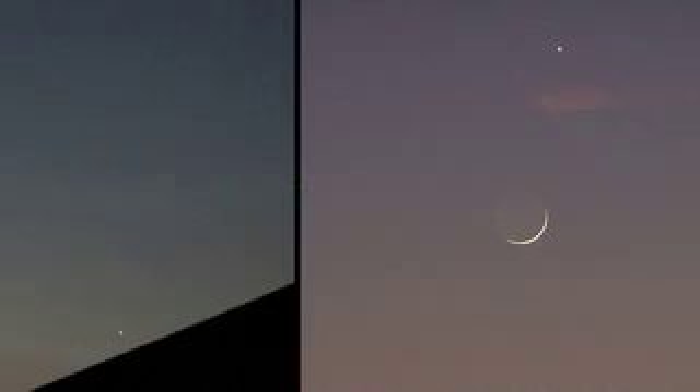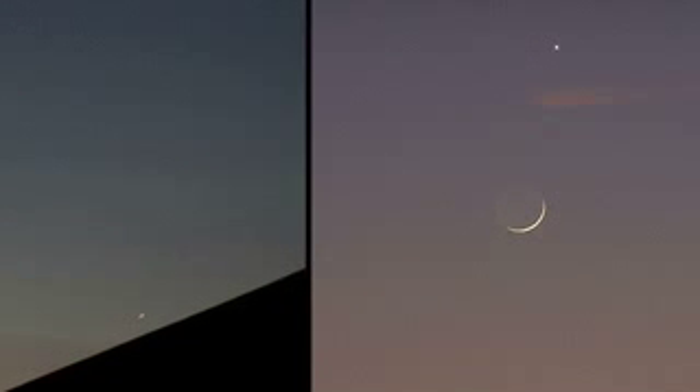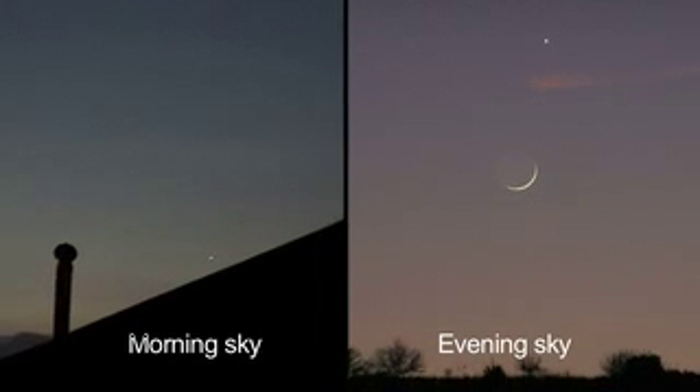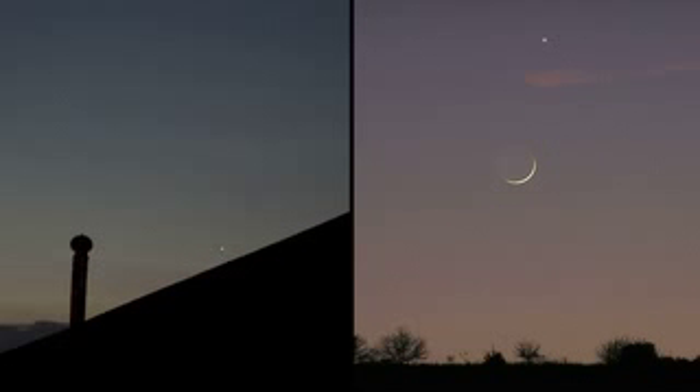What's up for October? This month we have a trick and a treat. One is in the morning sky and one is in the evening sky. Hello and welcome. I'm Jane Houston Jones at NASA's Jet Propulsion Laboratory in Pasadena, California.